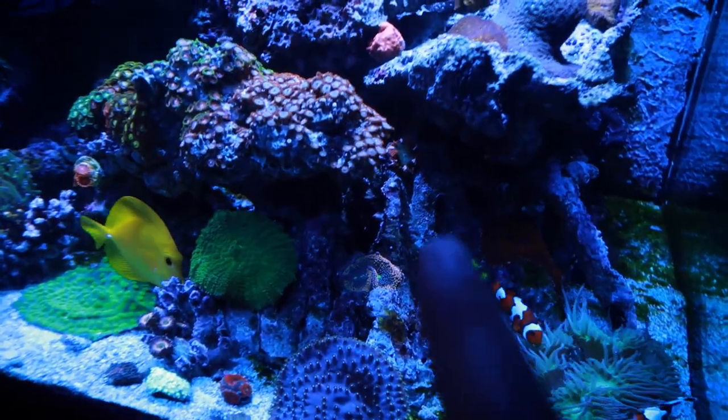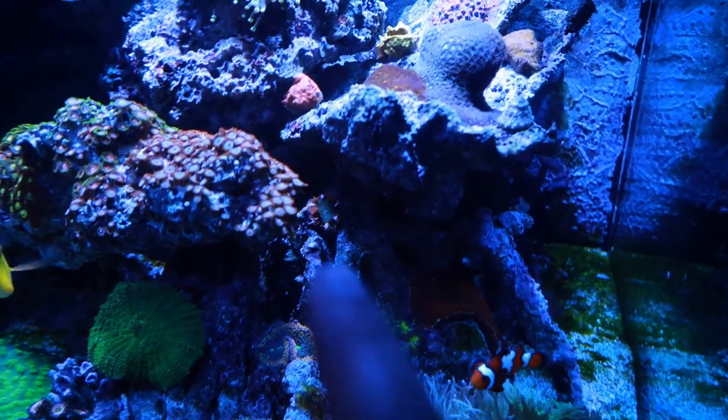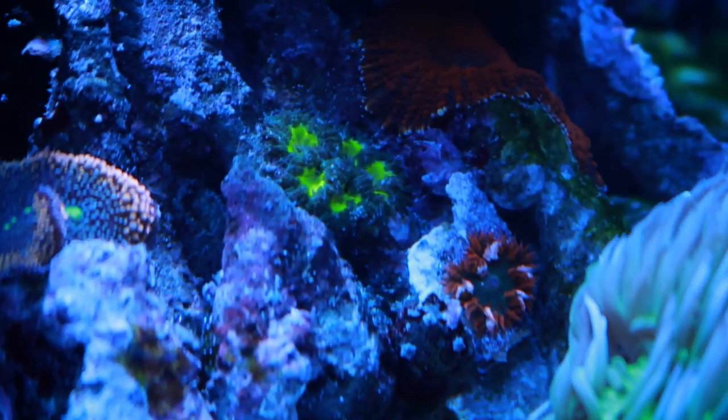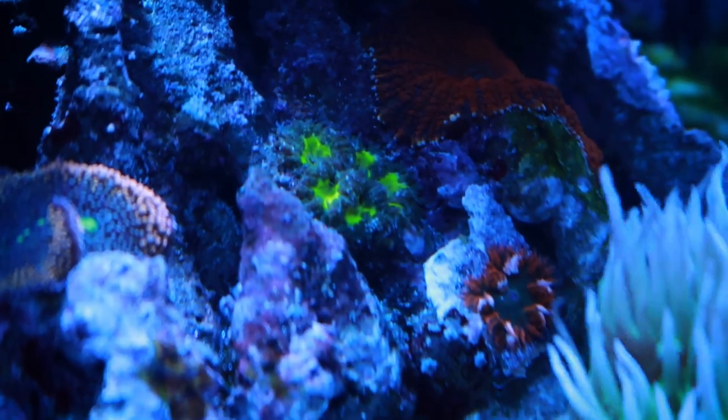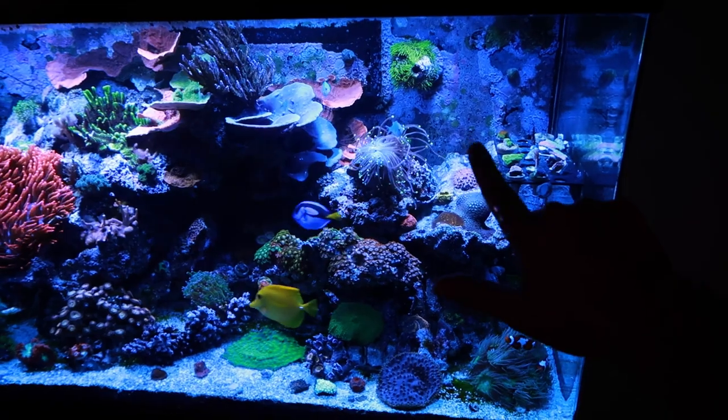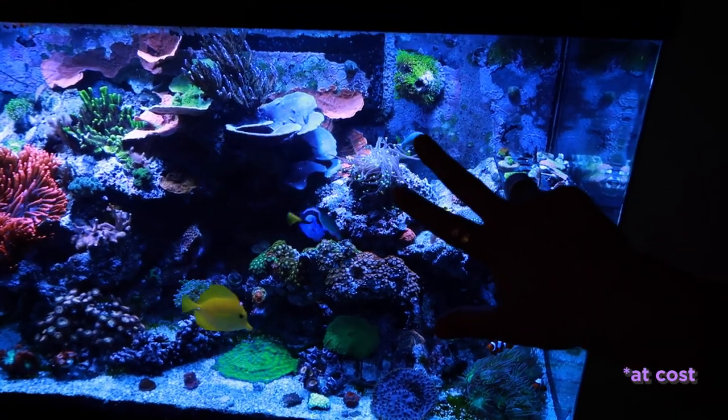The two rock flowers — there's the red one up there and a green one over here. I originally put the red one down here, but I figured the Duncan was kind of covering it and it was a little close to this red mushroom. I actually got five of those rock flowers — kept two, gave Jason one, and sold two. Something that I've been doing a lot recently is if I get a frag and it has an easy break point, I'll frag it off so that way it grows and I can sell that and make my money back.